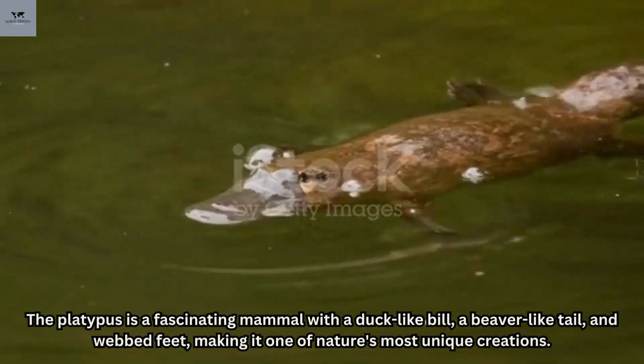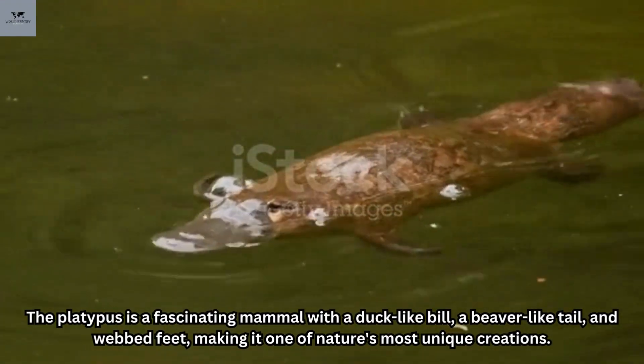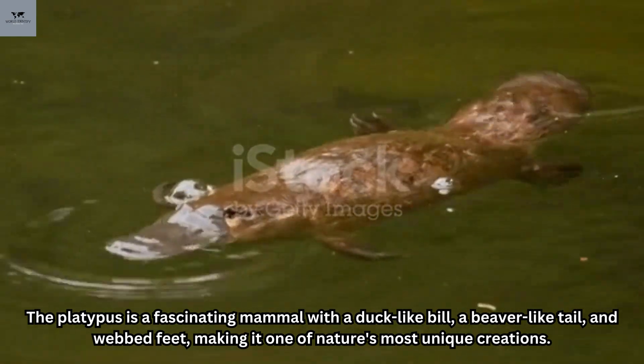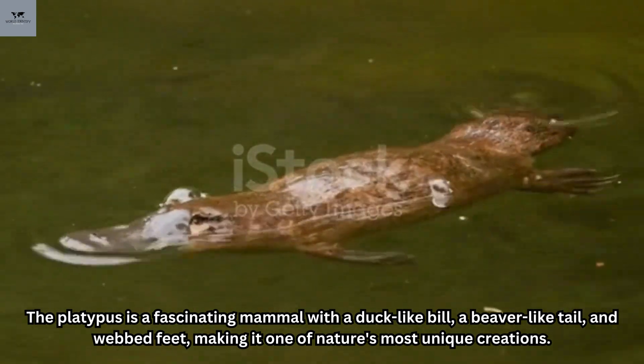Number one: the platypus. The platypus is a fascinating mammal with a duck-like bill, a beaver-like tail, and webbed feet, making it one of nature's most unique creations.